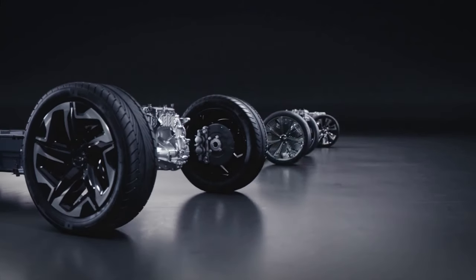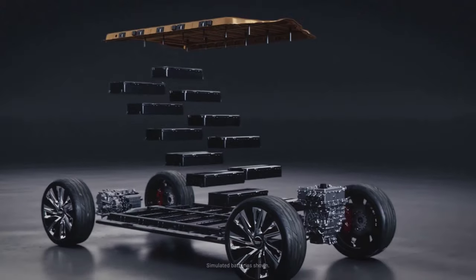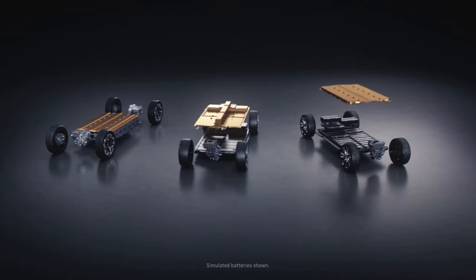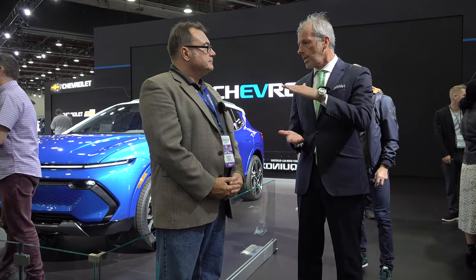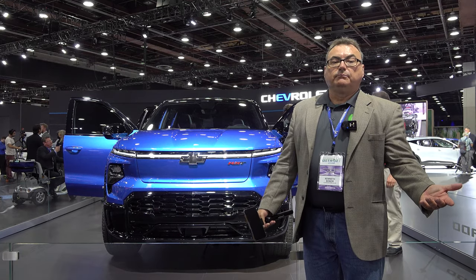The Ultium platform is the key enabler — it's not just the batteries and packs, but the drive units, reuse, expandability, and modularity. You can stack cells horizontally or vertically, single or double stack. That investment enables everything from a Hummer to an Equinox and all points in between. Great news from GM — wish them the best of success.